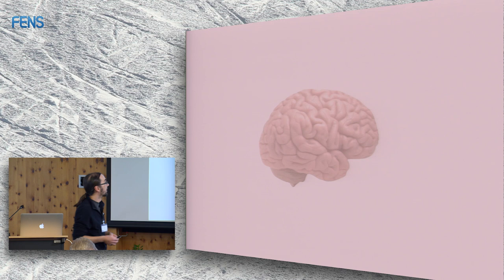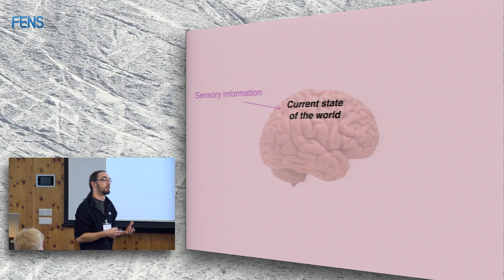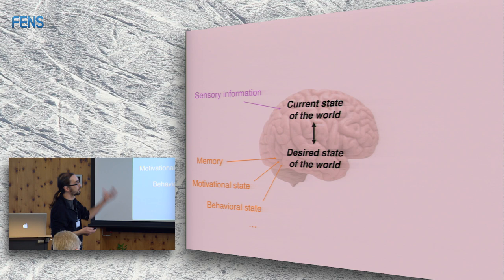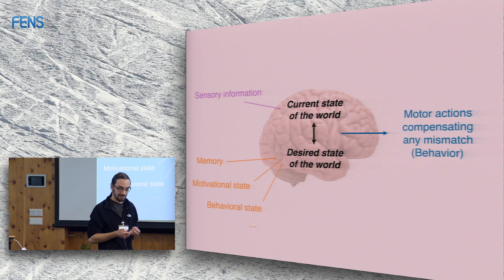What we all want to understand as neuroscientists is how the brain works. Essentially, the brain integrates sensory information into a current state of the world representation, and it also creates a representation of the desired state of the world — what you want the world to be like. Then you compare the two, and if they don't match, you perform some kind of compensatory action to produce behavior.